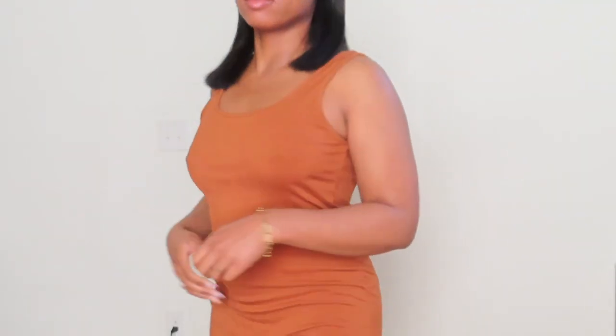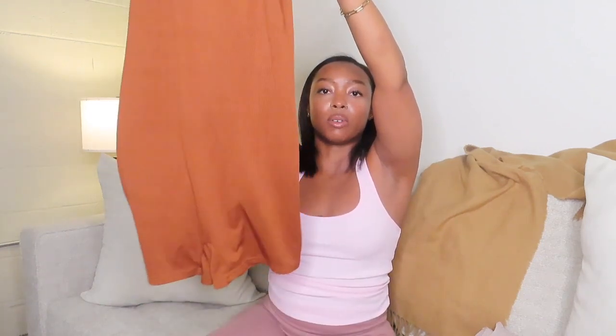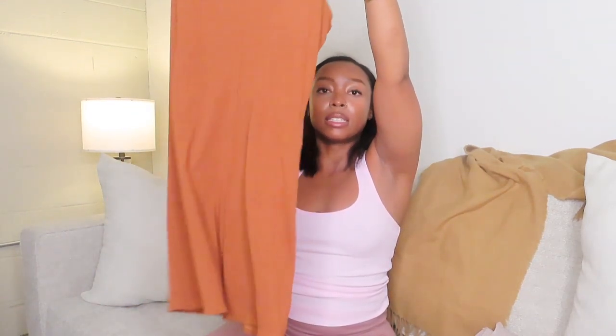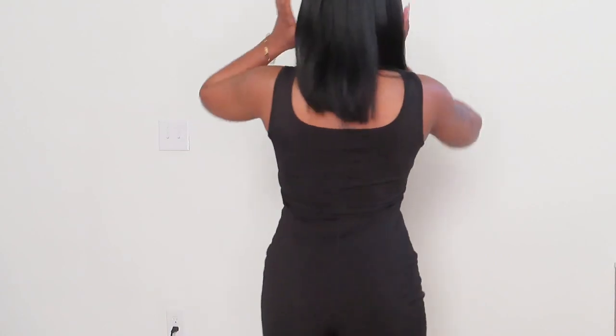Next I got this cute little romper — it's definitely more of an in-the-house loungy type of romper to me. You can wear it outside but it's a little too loose and baggy on me. It gives more of an inside loungewear vibe, not like tight, but it's just a little too loose for my liking. I got it to wear in the house anyway so it's fine — it's cute though. I also got it in black.